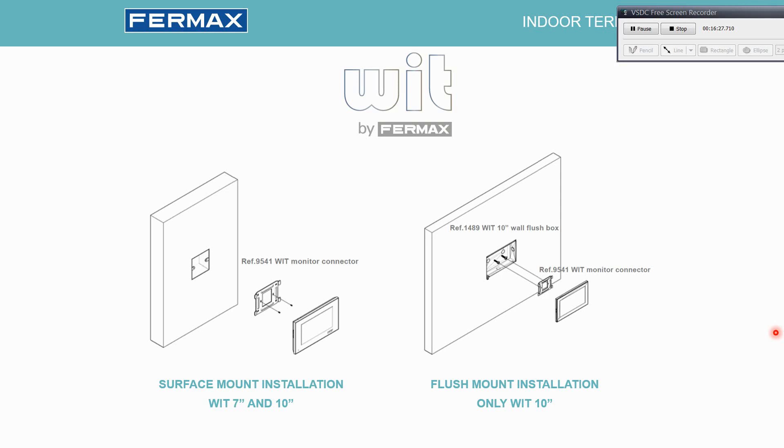There is also a flush-mount box for the Wit 10-inch.